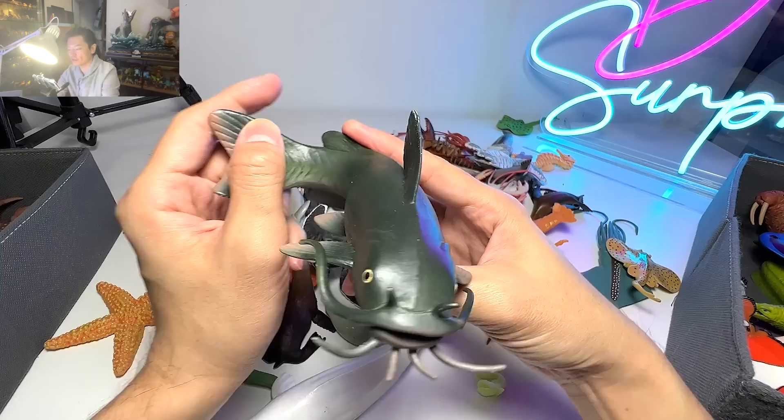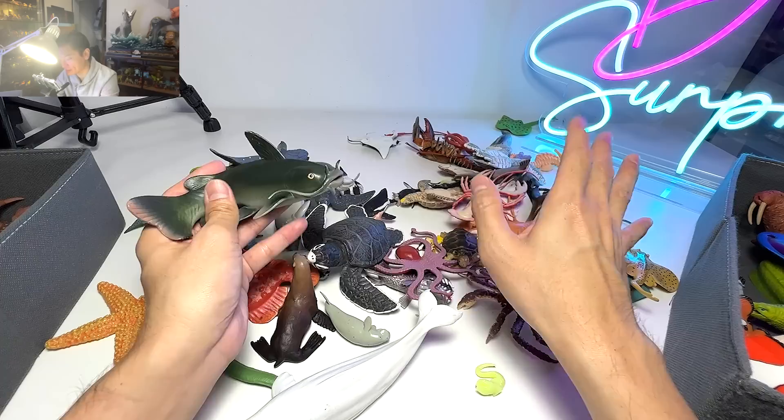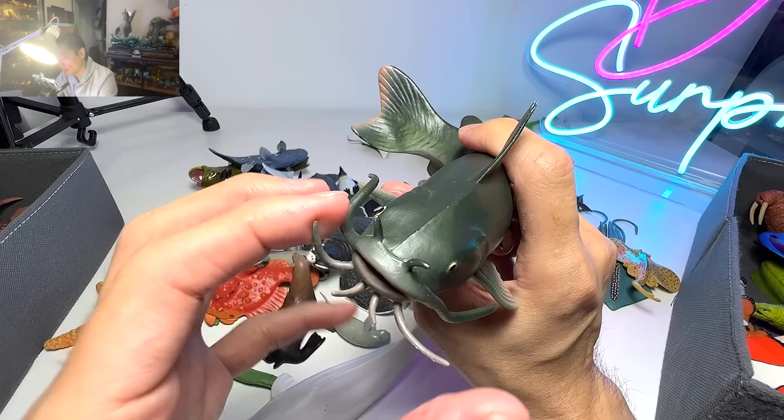Catfish can grow up to pretty big. I've actually just seen one at a restaurant — they actually had a pond next to the restaurant, and I was able to see many catfish swimming around in the pool waiting for people to feed them. They actually use these whiskers to help them find a way in the very dirty and murky water.